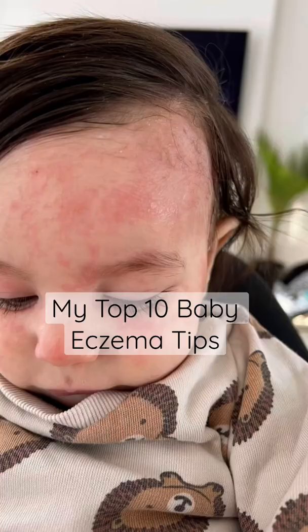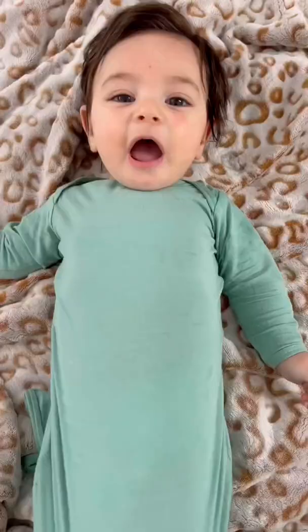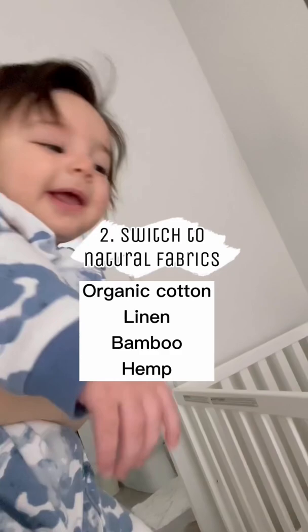My baby has eczema. Here are the top 10 things I did to reduce and control his flare-ups. 1. Eliminate all fragrance. 2. Switch to natural fabrics, no synthetics.